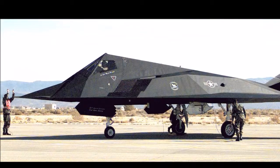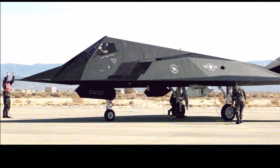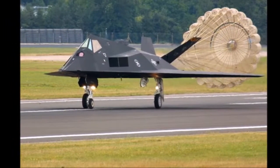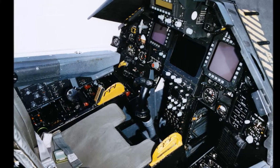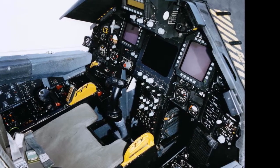To further increase stealthiness, the F-117 carried no onboard radar, as radar signals give off the position of the aircraft. The aircraft is equipped with sophisticated navigation and attack systems integrated into a digital avionics suite. Targets are acquired through the nose and bottom-mounted forward-looking infrared system.